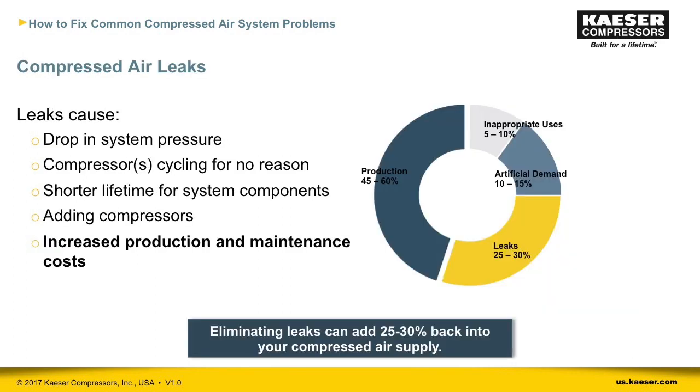Now we'll turn to leaks. As mentioned earlier, half of all compressed air generated is wasted. Leaks account for a lot of this waste — while the DOE estimates 25 to 30 percent, Kaeser's air studies show an average of 34 percent of all air is lost to leaks, and we've seen plants with leak loads higher than 50 percent. Leaks cause system pressure to drop and compressors to cycle on and off more, driving up production and maintenance costs.